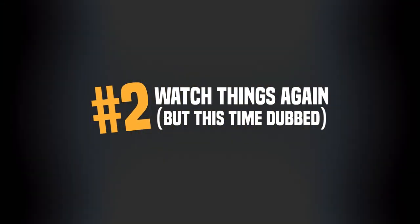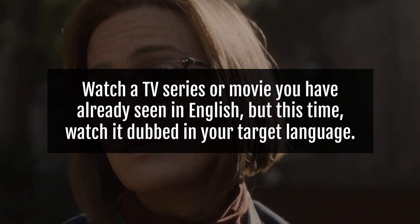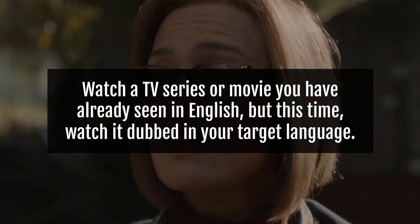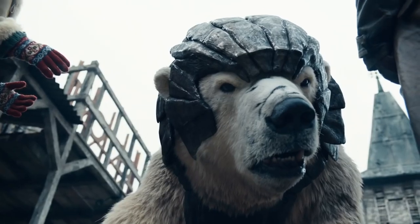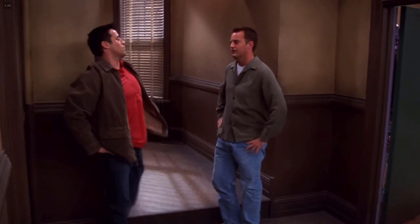Number two: watch things again, but this time dubbed. This method is a goldmine for people who love to watch movies and TV shows multiple times. It's really simple — you watch a TV series or movie you've already seen in English, but this time you watch it dubbed in your target language. This will make comprehension a lot easier because you already know what's going on. You'll be able to keep up with the storyline and make deductions on what the words mean. If you have a TV series you've seen many times, it's time to watch it again — but this time you'll be learning a new language.